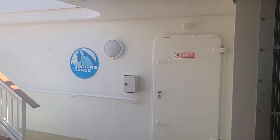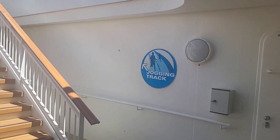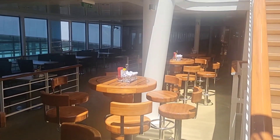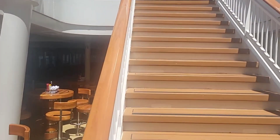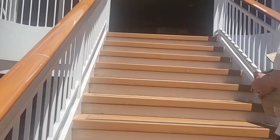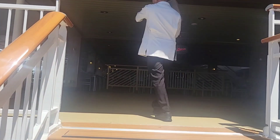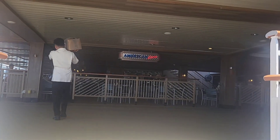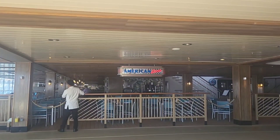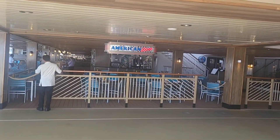We are now on deck 15 but we're going upstairs to deck 16. On deck 16 you will find the American Diner, video arcade, sun deck, jogging track, and waterslides. The Entourage, which is the Teen Lounge, is also on deck 16. The American Diner is complimentary for lunch and dinner.